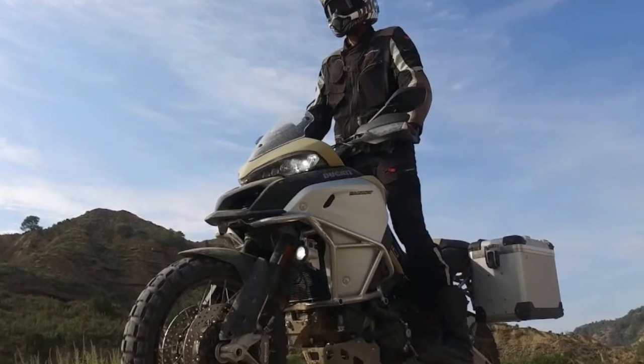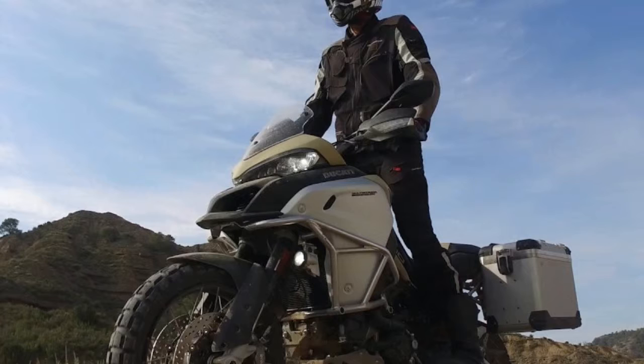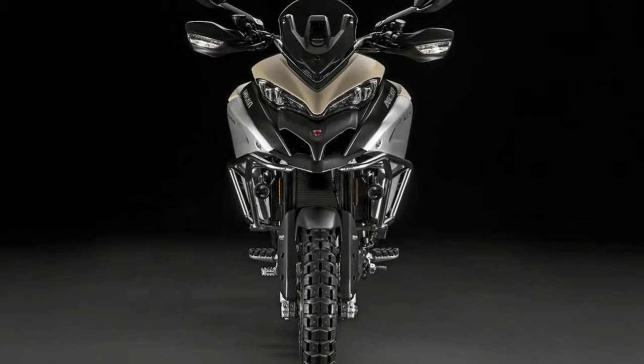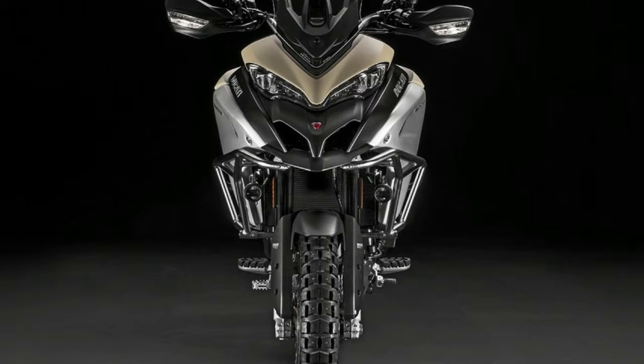The Multistrada 1200 Enduro Pro features an eye-catching sand-colored front-end and tank cover with a rough surface finish.